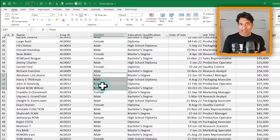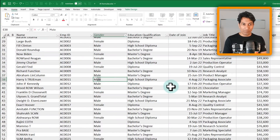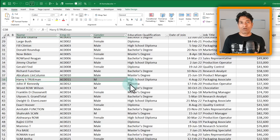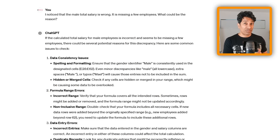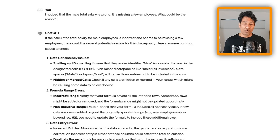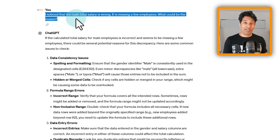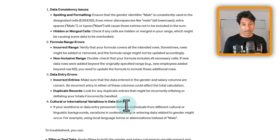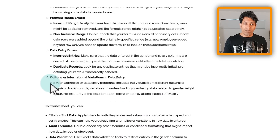Now let's say some employees have gender coded as 'M' instead of 'Male' — for example, I'm changing a few employees' gender to 'M'. Instead of giving all this information to ChatGPT at once, a powerful learning approach is to feed bits of information. I asked: 'I noticed that the male total salary is wrong — it's missing a few employees. What could be the reason?' ChatGPT responded with several possible causes: data consistency issues, formula range errors, data entry errors, and cultural or international variations in data entry.